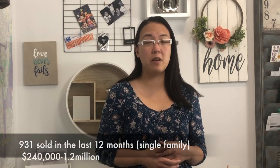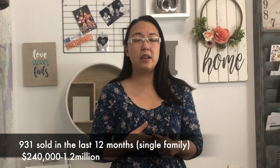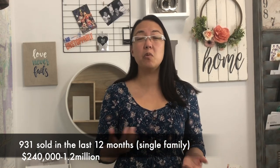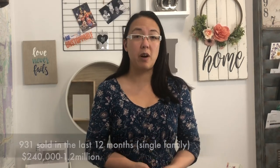In the last 12 months, 931 single-family homes sold in Sherwood Park, ranging from $240,000 all the way to $1.2 million. So there's quite the range of homes you can buy in Sherwood Park. Something you want to note and consider for cost is property taxes.